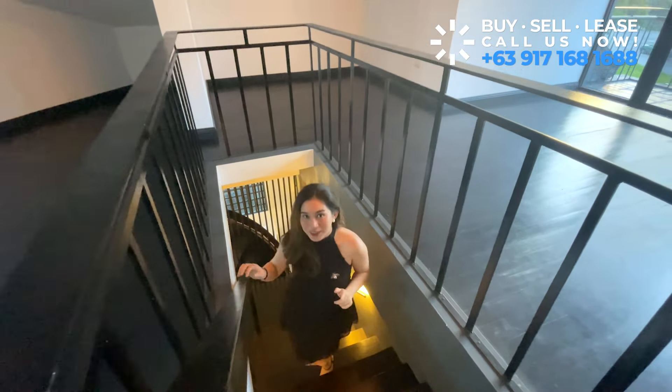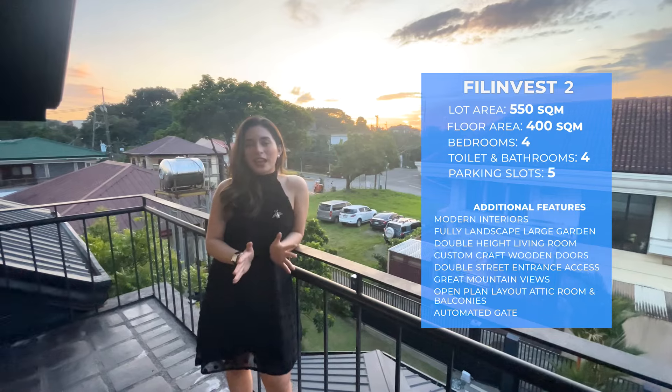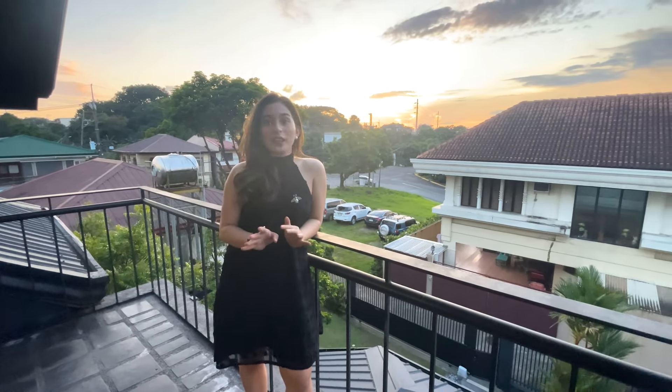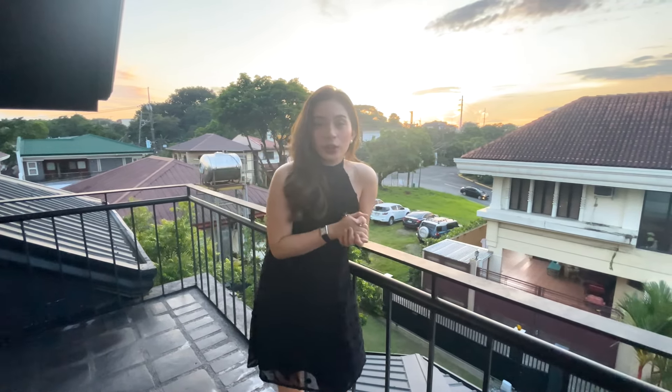And that's it! Let's do the recap. We are here in Filinvest, Batasan Hills, Quezon City. This house comes with four bedrooms with ensuite toilet and bath, a maid's room, and driver's area. It also comes with five carport spaces. The floor area is around 400 square meters and the lot area is around 550 square meters. I hope you enjoyed this Bright Tours. Don't forget to like, share, subscribe, and hit the notification bell for more real estate videos. You can send a message through our social media at everbrightph. This is Demi De La Cruz. Bye!